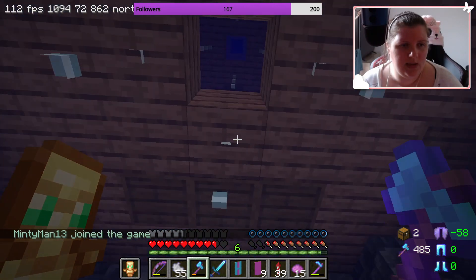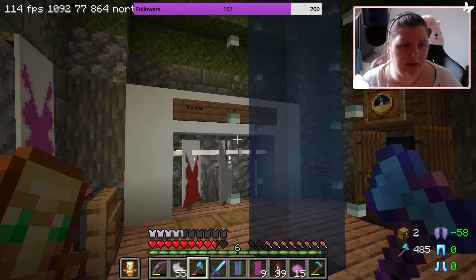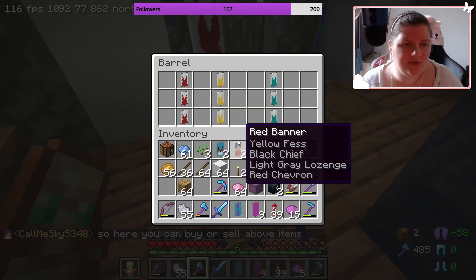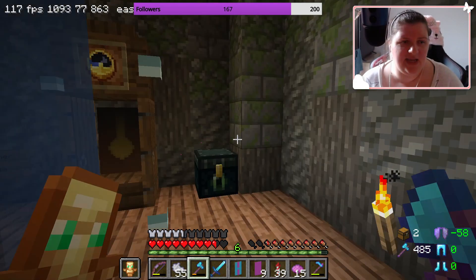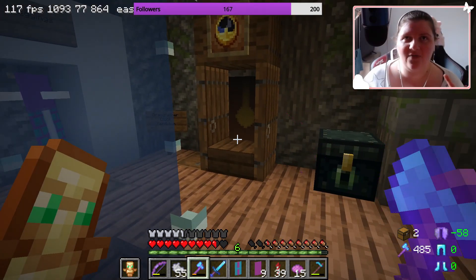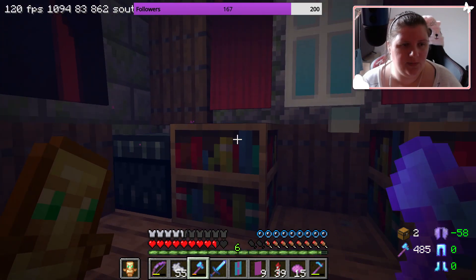Up here we have swimsuits and swimwear, and then we've made a makeshift cupboard and put your clothes in. We have dresses, suits and ties, bowls, and my favorite — we have funky leggings. And we have a lovely grandfather clock that a lovely lady made, which was gorgeous.